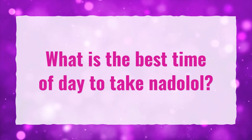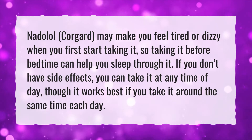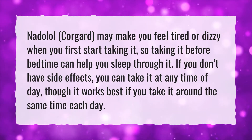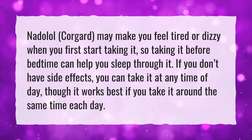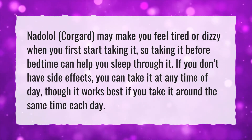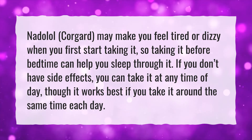What is the best time of day to take NADOLOL? NADOLOL, CoreGuard, may make you feel tired or dizzy when you first start taking it, so taking it before bedtime can help you sleep through it. If you don't have side effects, you can take it at any time of day, though it works best if you take it around the same time each day.